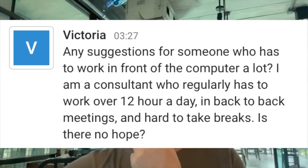Victoria asks: for someone who has been working in front of the computer a lot — a consultant who works 12 hours a day, back-to-back meetings — it's hard to take breaks.